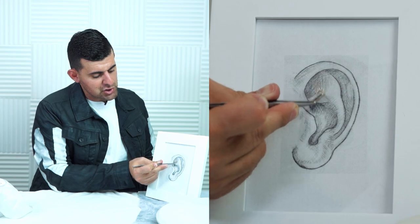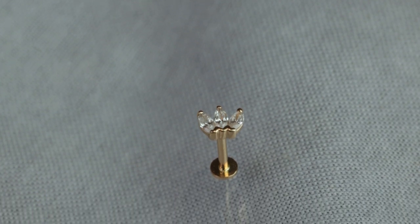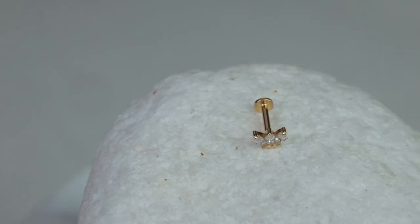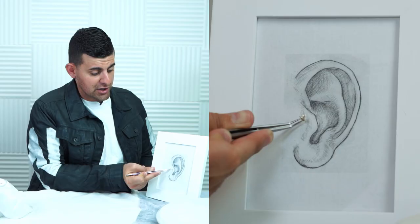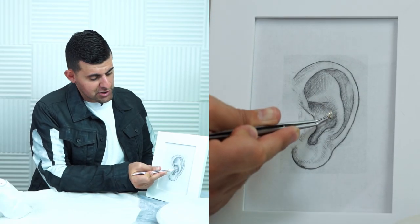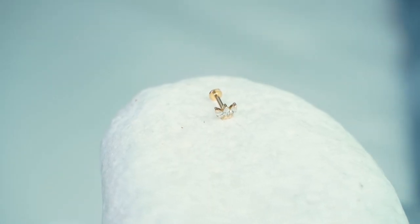Moving on to our marquee collection, featuring the marquee cut stone which gives a leaf or teardrop shape. Our three-petal marquee has a smaller, daintier stone — a more aesthetic piece you can use on the tragus, helix, conch, or lobe. You can really stack these on the lobe with one, two, three pieces.